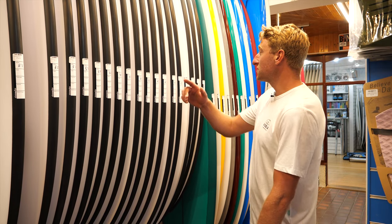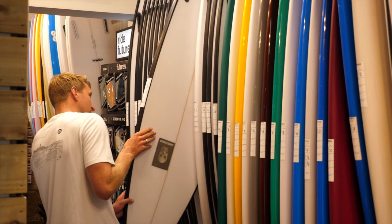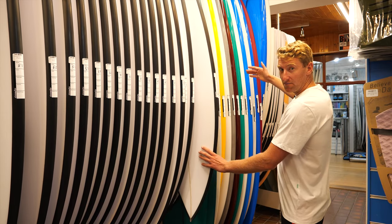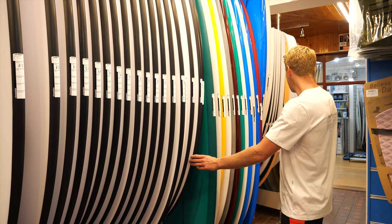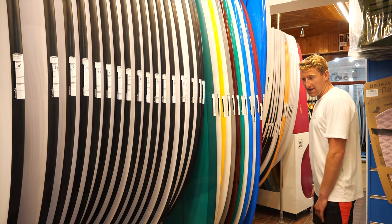We've got the full Christiansen range, from the high-performance shortboard range all the way through to the beautiful gloss and polished mid-lengths, fish, and the Micronaut quad. This is the full Christiansen zone.